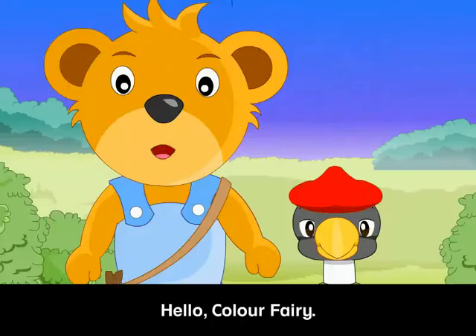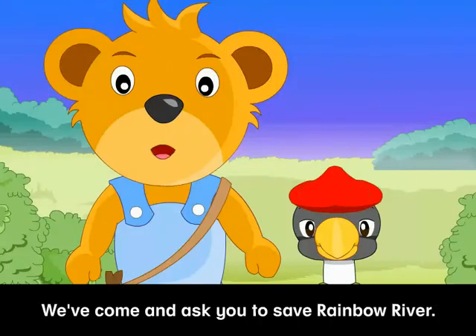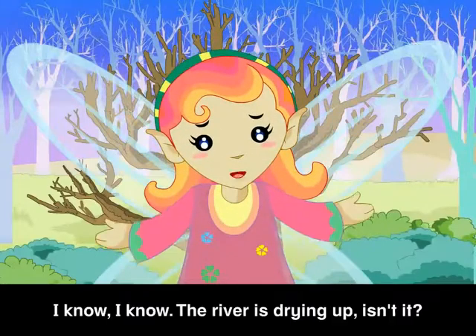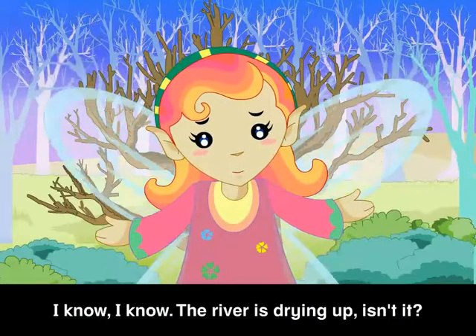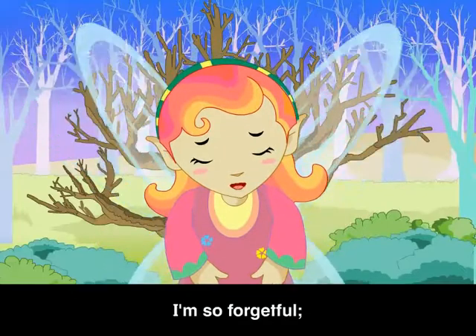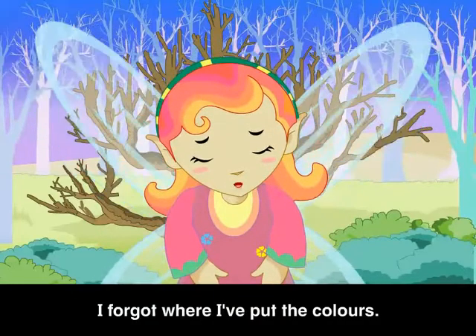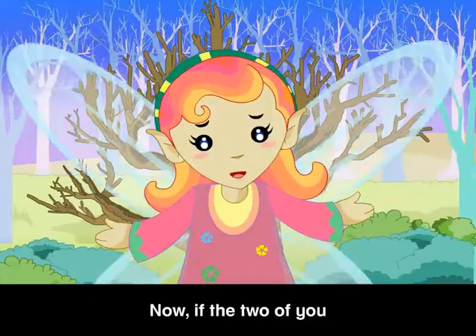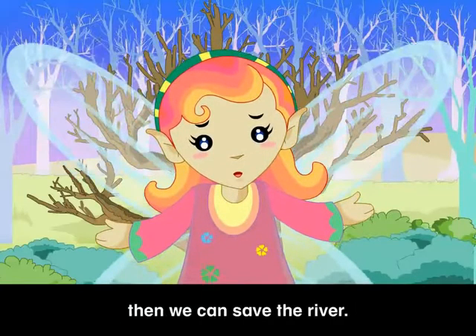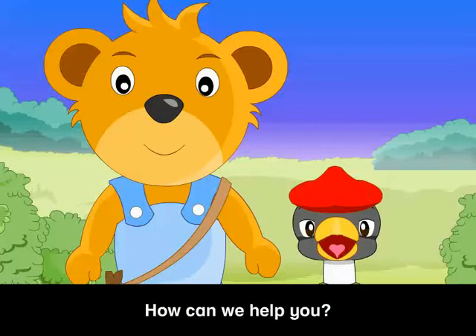Hello, color fairy! We have come to ask you to save Rainbow River. I know, I know — the river is drying up, isn't it? I'm so forgetful. I forgot where I put the colors. Now if the two of you can help me find my tins of rainbow colors, then we can save the river. How can we help you?